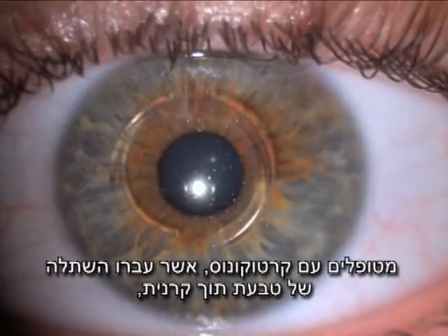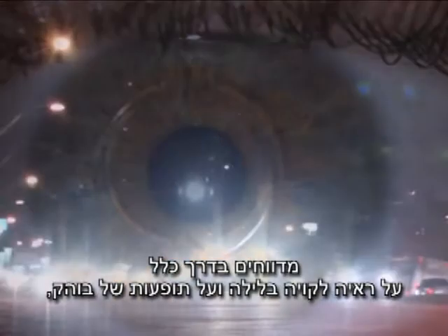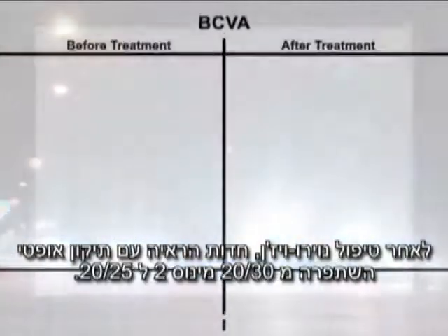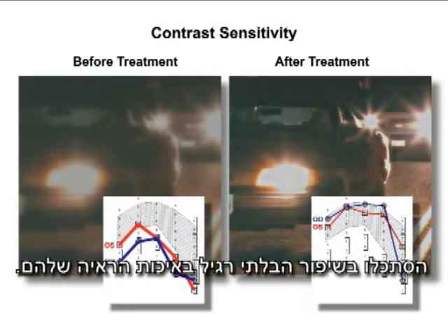Patients with keratoconus who have intrastromal implants usually complain of impaired night vision and glare, in spite of improved best-corrected visual acuity. After NeuroVision, best-corrected visual acuity went from 20/30 minus 2 to 20/25. Look at their remarkable improvement in quality of vision.